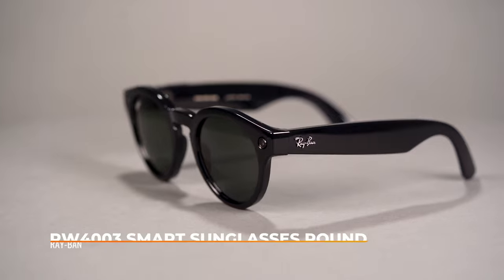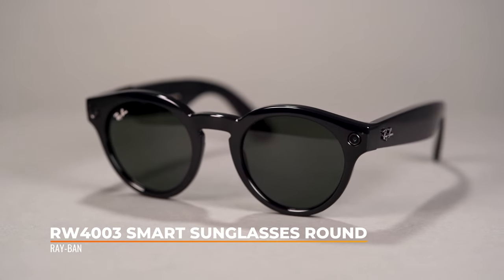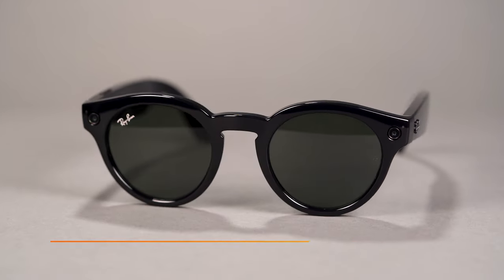Next in our tech category is the Ray-Ban Stories Smart Glasses RW4003 Round. You know when you're on a hike or on vacation, you see something really cool and have to dig through your pack to find your phone to snap a pic, but by the time you get your phone out, the moment is over? Ray-Ban Stories solved that problem and so many more.